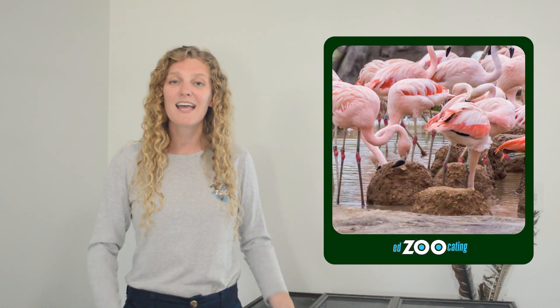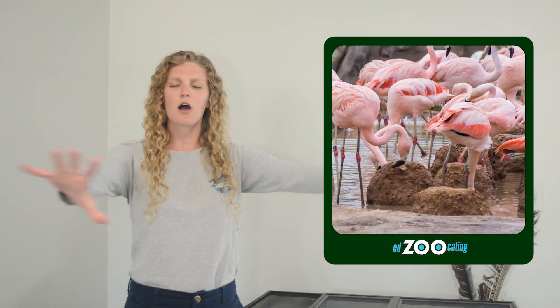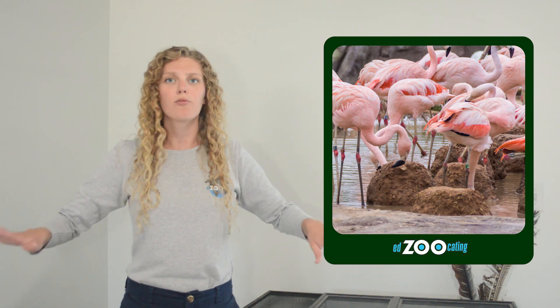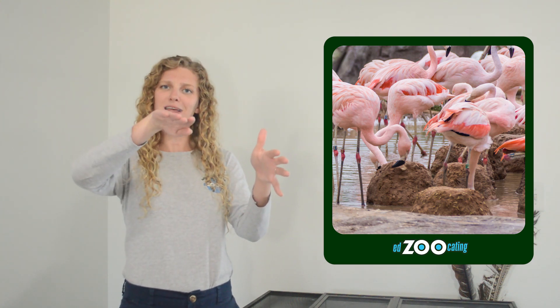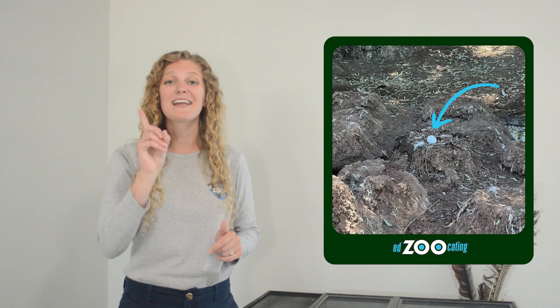After the breeding season comes to an end and it's time to make their nest so they can lay an egg, flamingos make their nests along the edge of the shore of whatever wetland environment they live by. They basically make their nests out of piles of mud with a little divot in the middle, where females lay one single white egg.